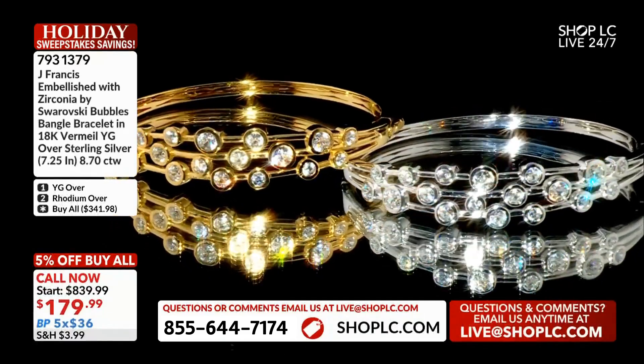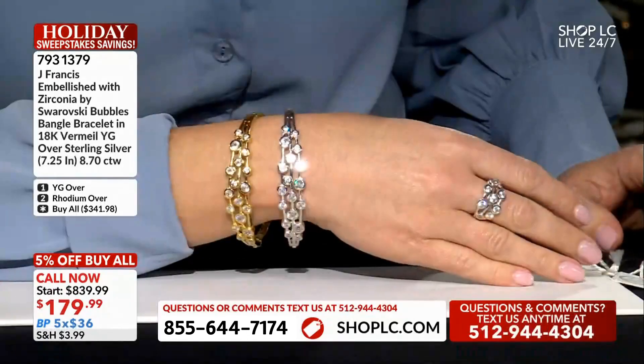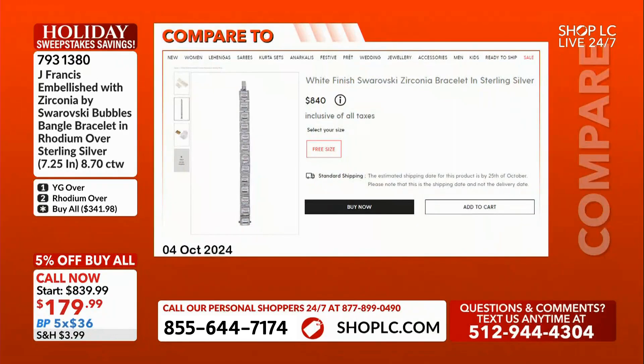We are bringing you something that is just exceptionally priced and looks beautiful on — whether you wear them by themselves, whether you stack them, whether you wear them with the coordinating items. You could be spending $840, but that's not what you're spending.